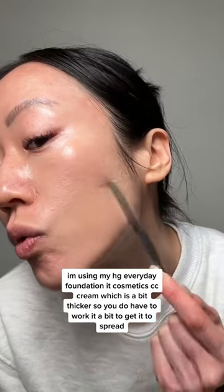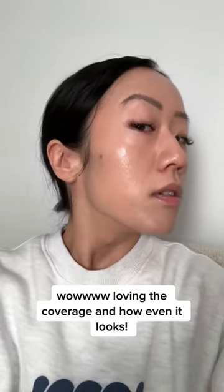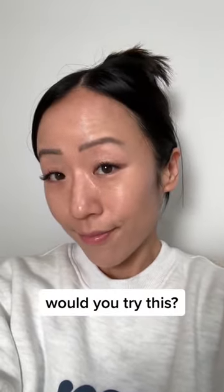Because it's thicker, you do have to work it a bit to get it to spread. Use your fingers to blend in the edges. I'm loving the coverage and how even it looks — would you try this?